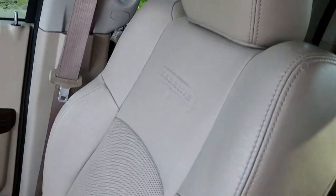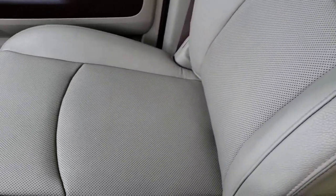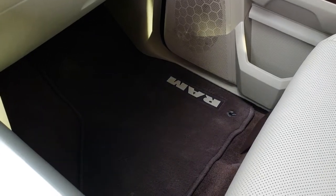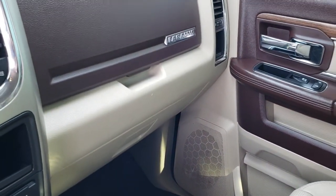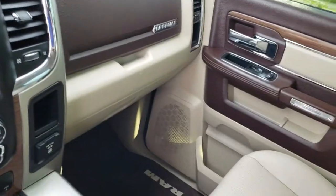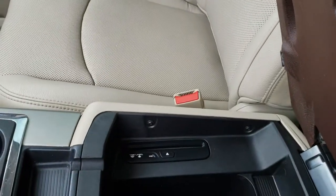The headliner on this truck is in really nice condition — no rips or tears. You can see the speakers in the ceiling, part of the Alpine sound system. The passenger seat is very clean as well with no rips or tears. It has dual glove boxes, a factory floor mat, and a CD player.